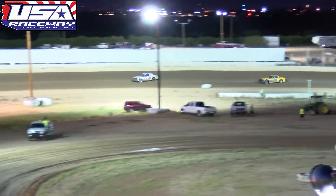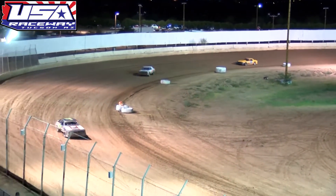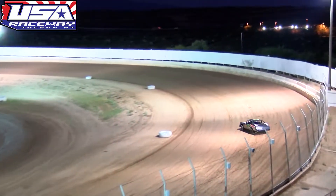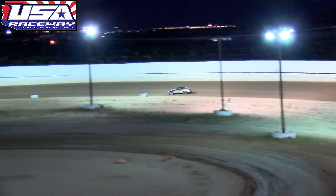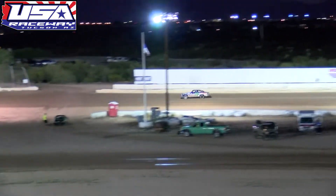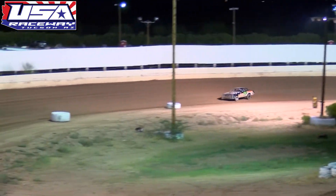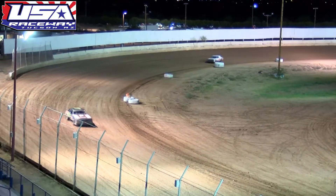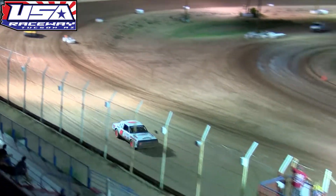Zach Griggs is your race leader with Cody Ashcraft in second and Larry Leach in third. First time seeing Larry Leach out here on the clay at USA Raceway in the 2019 season. Right now Zach Griggs has a pretty good stranglehold on the top spot — out by about 15 car lengths over the 8AZ of Cody Ashcraft, who won the bomber main event last month here at USA Raceway on the July 20th weekend.